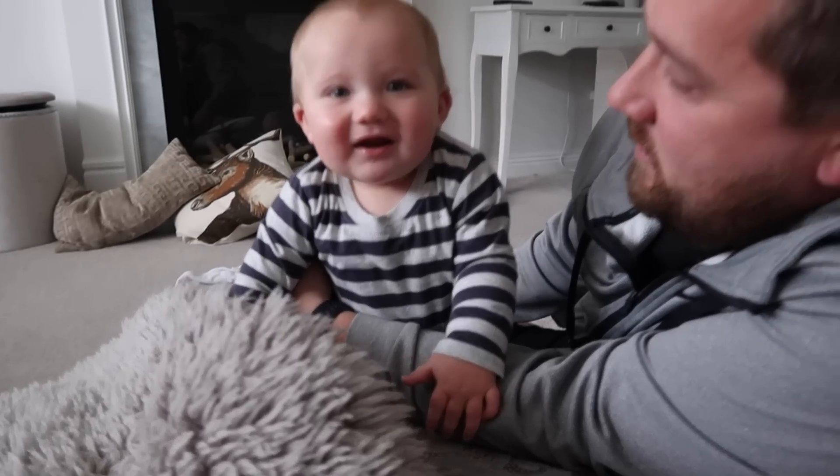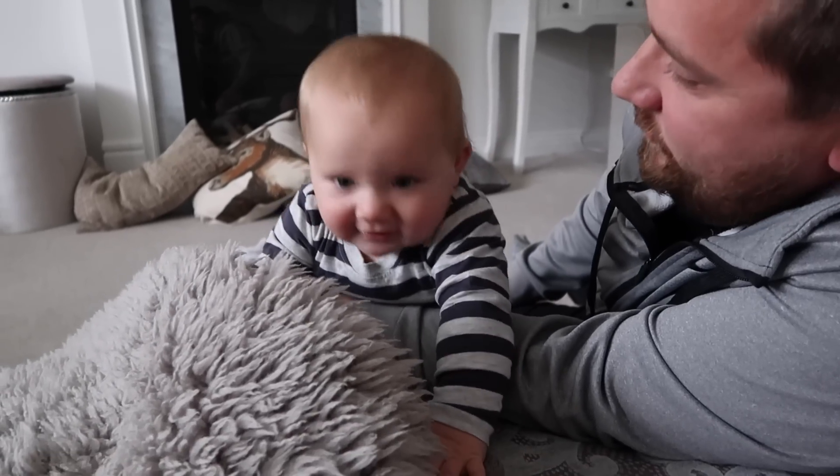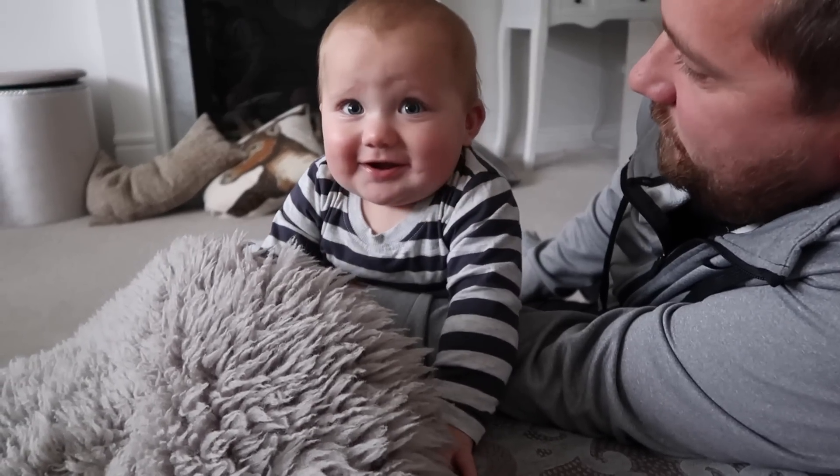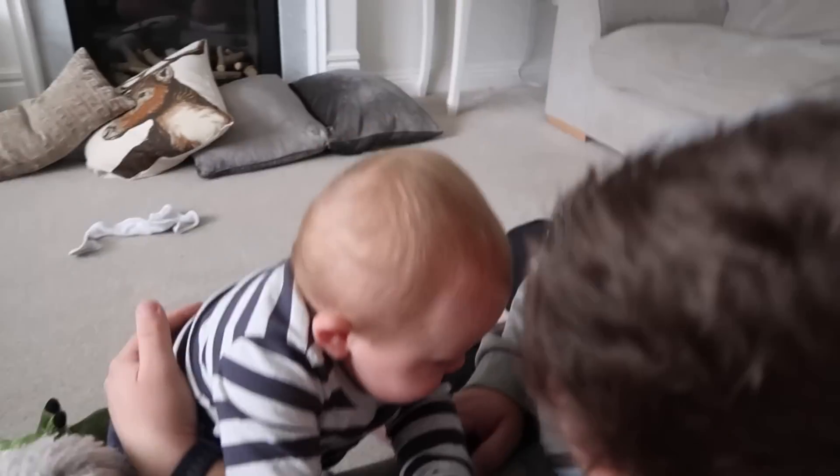Stay tuned for my Christmas decoration haul because I've got loads of bits coming - lots from The Range as well. Thank you so much for watching, don't forget to subscribe if you haven't already, and I will see you in my next video - bye!